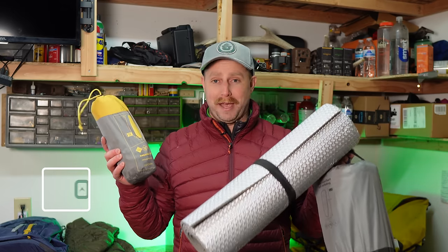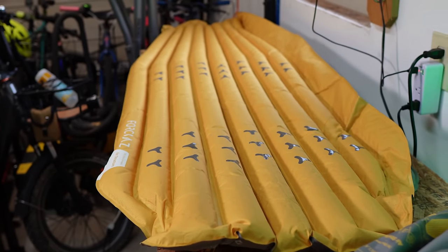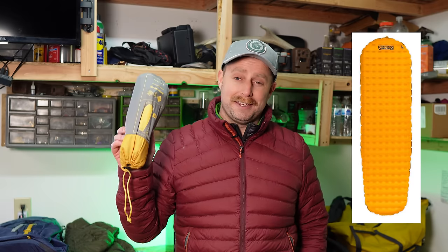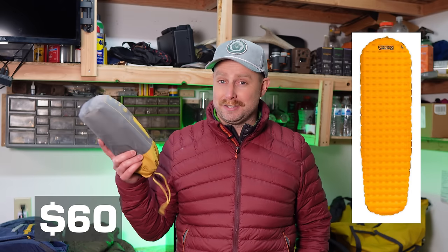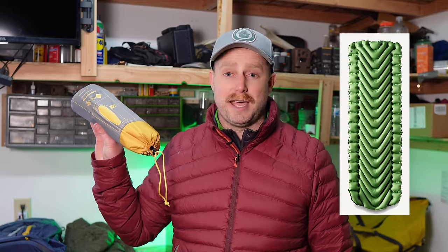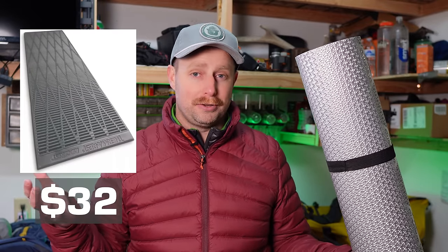Decathlon makes several camp sleeping pads — great for backpacking and car camping alike. The Forclaz 700 air mattress is akin to lightweight backpacking air mattresses like the Nemo Tensor, though not quite as high quality or lightweight. It's about $60 compared to about $200 for a Nemo Tensor. A closer comparison might be the Klymit Static V at $100. They also have self-inflating pads at $50 — compare that to the Sea to Summit Camp Plus at $100. And the cheapest foam pad is $15, versus the Therm-a-Rest Ridge Rest at $32. You can definitely get a good deal on a sleeping pad at Decathlon.